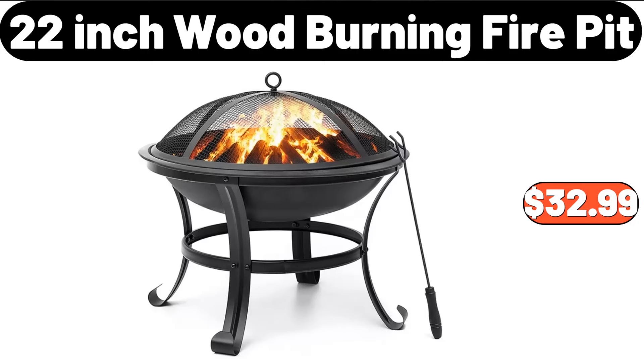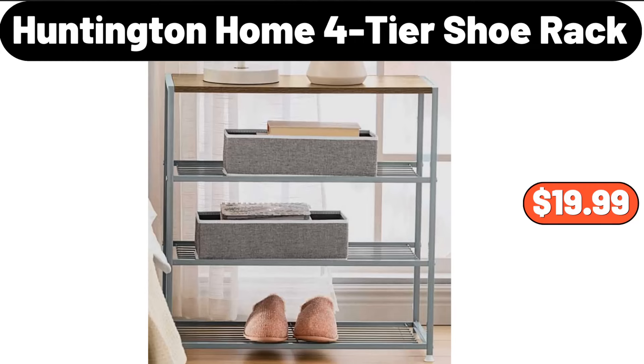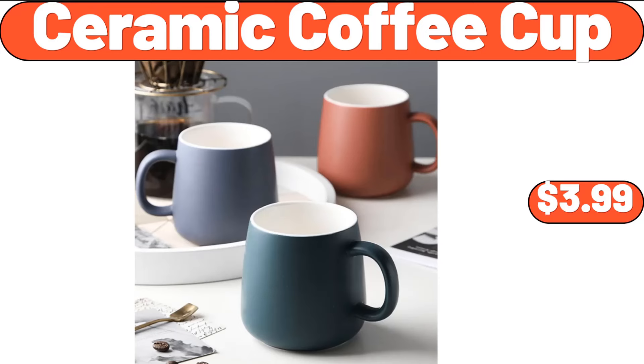22-inch wood burning fire pit, $32.99. Portable electric kettle, $19.99. Huntington Home four-tier shoe rack, $19.99. Ceramic coffee cup, $3.99.